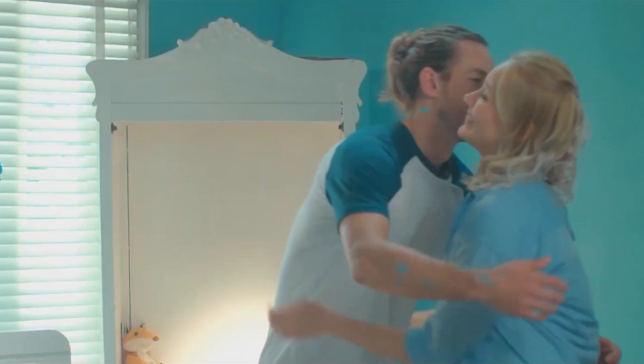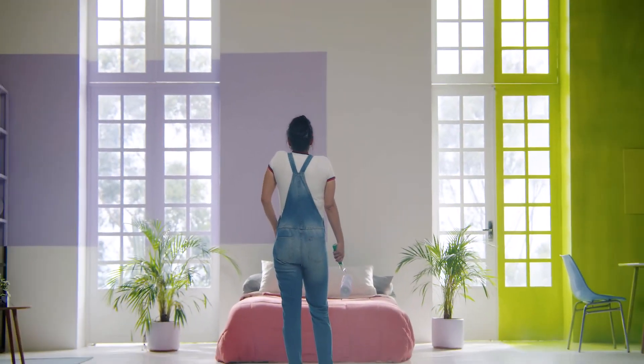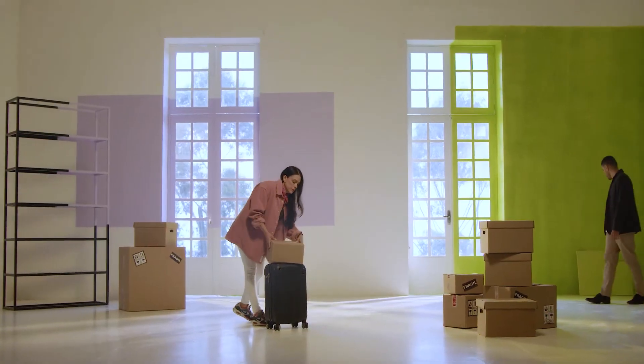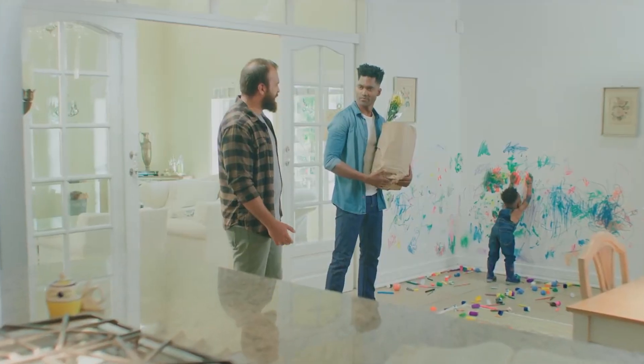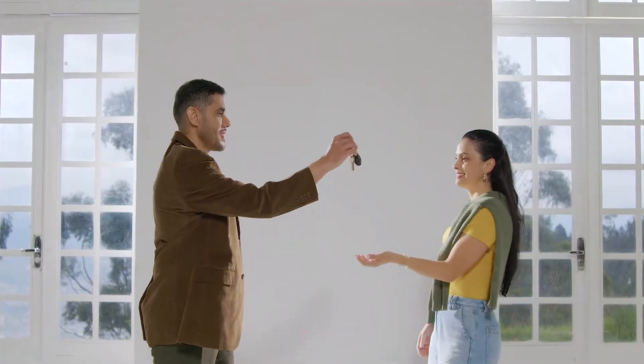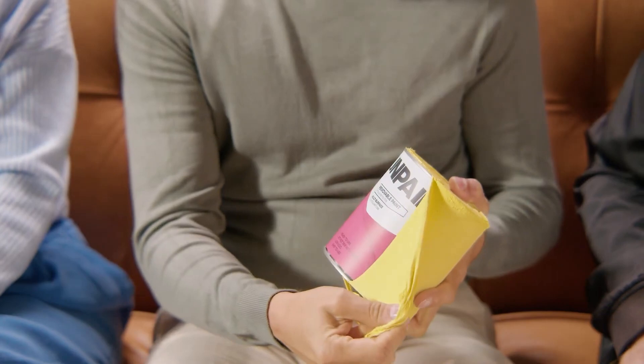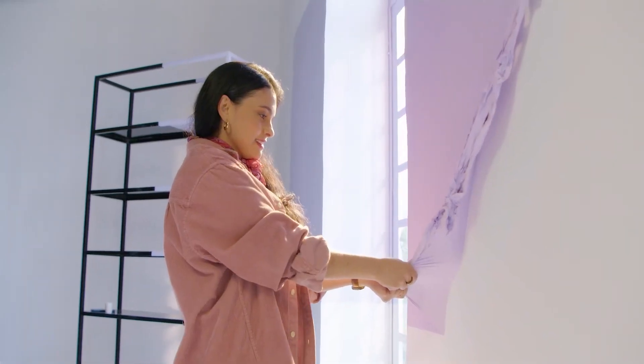Using advanced glass polymer technology originally created for protective coatings in construction, Unpaint offers a unique and versatile solution. It's eco-friendly, free of volatile organic compounds, biodegradable, and budget-friendly — costing just $60 for a 3.8-liter can. Straight out of Colombia, Unpaint is redefining home decor.